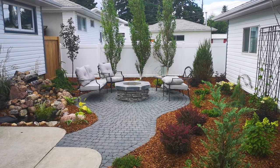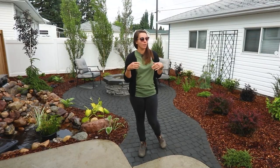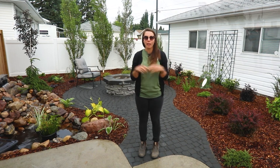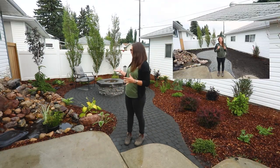Good morning. This is part two to our landscaping video on designing your backyard. We're going to go over the points we mentioned in our first video and how we used them to plan this yard — how we finished everything, and it looks amazing.